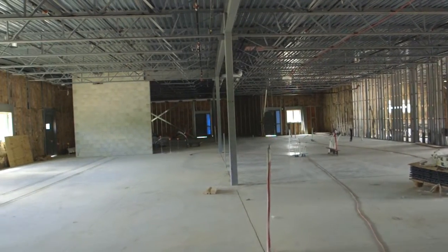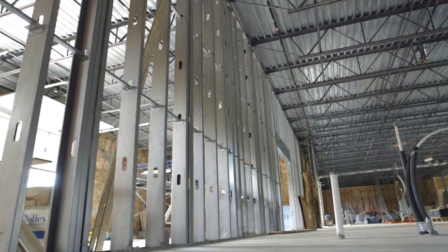We have the shell built for phase two, but we have all of the internal structures that still need to be built.